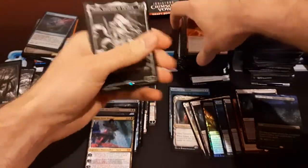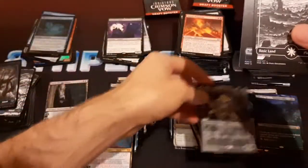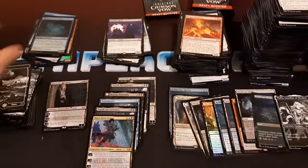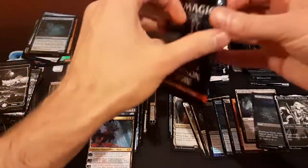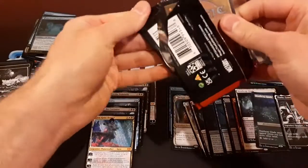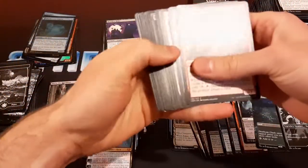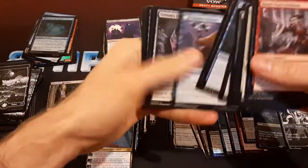Thalia — I forgot Thalia was in this set. That's a pretty good reprint. And I got the showcase one — we'll put it in the cool stuff pile. I'm not sure how valuable Thalia is anymore, especially after being reprinted, but definitely still a good card, very playable.